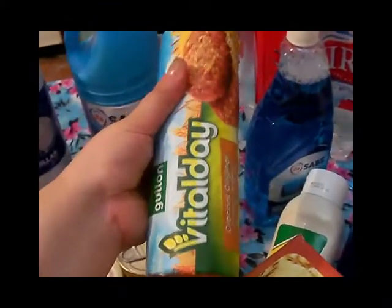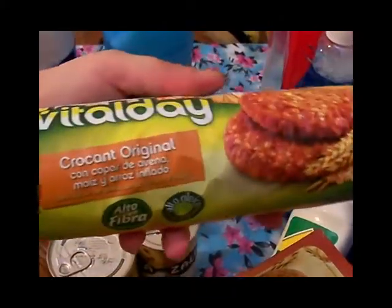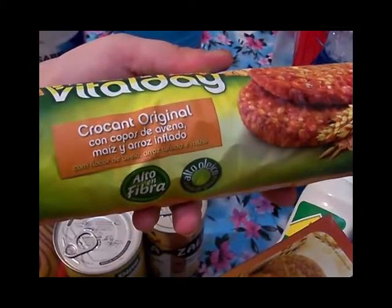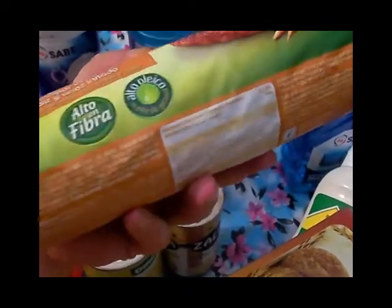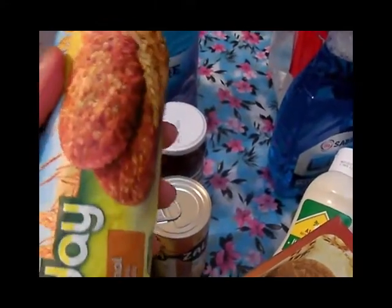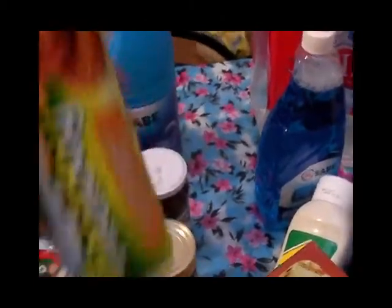También compré esta galleta Petal Day, estaban a un eurito. Son croc original con copos de avena, maíz y arroz inflado — es alto en fibra y alto en oleico. La marca Guillon es muy buena haciendo galletas y la compré porque me gustó y era una buena oferta.